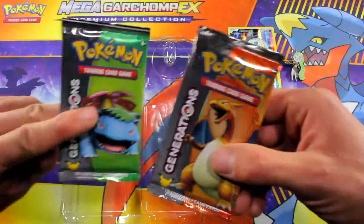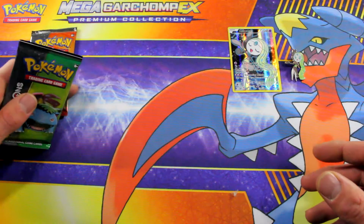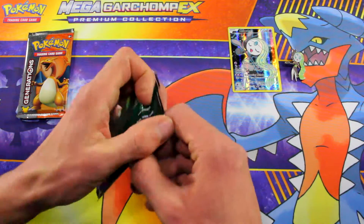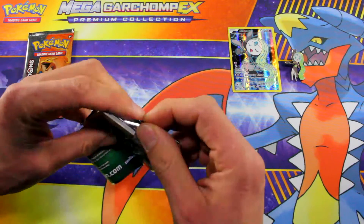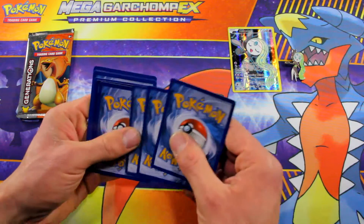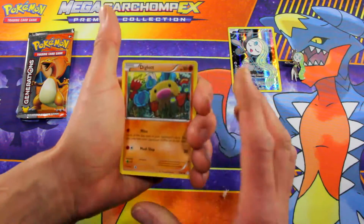Which one should we open first? I think we should open the Venusaur pack first. If I mess up any of the names, I apologize — still getting a little better at this. These Generations packs do not have promo cards in them, so that's a little bit of a pain. But I have seen people get two EX's in the same pack before, so let's hope that's the case for us.